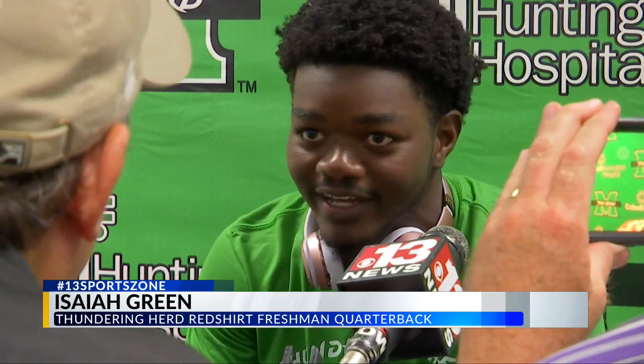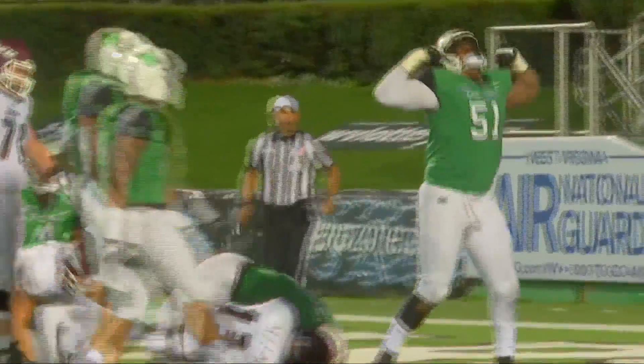It was an amazing experience to see all the green and white and everybody going crazy every time a play was made. It was just a great experience, real humble. That's a pretty good team. It's the second week of football and college football for everybody, so we expect new things. Win is a win — it doesn't matter if it's 60-0 or 66-65. Win is a win.